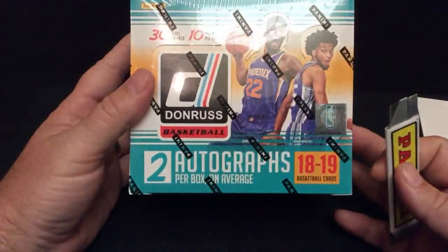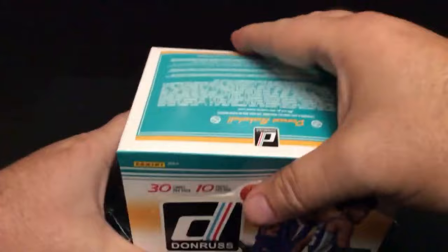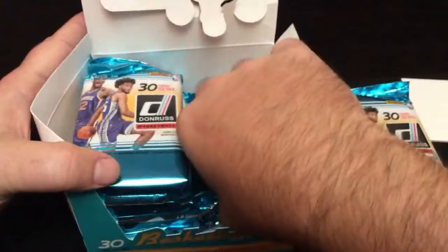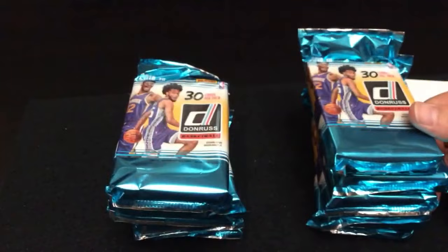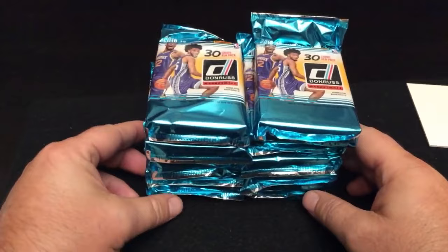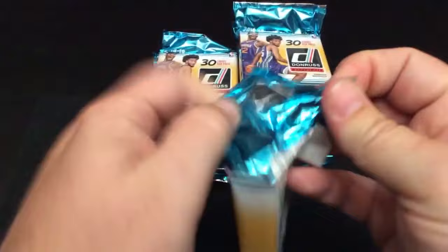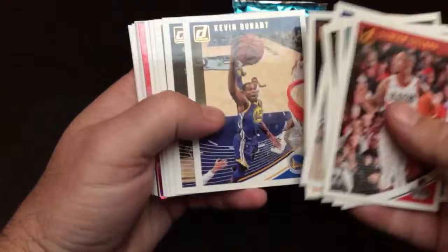And here we go — hopping into Donruss, two autographs on average per box. Here goes nothing. Anytime Donruss boxes are included in a break it's a good thing because they're fat packs, so it ups the card average per spot — you've got a chance to get some cards and you're not going to leave with nothing. First pack: Durant, Reddick, Collins — I see color coming up. Press proof — Drew Holiday, a Bruin. Nice.